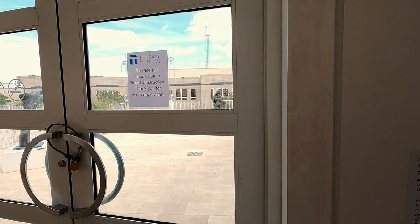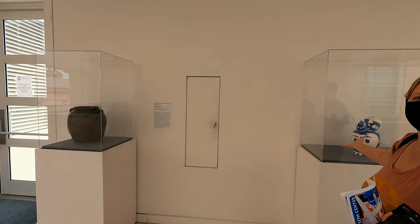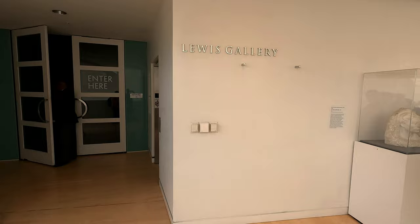The terrace is closed, but we can still look through the window. You can see what happened through the window. Looks like it's pretty cool when it's open. We found another Picasso — sculpting and painting stages.